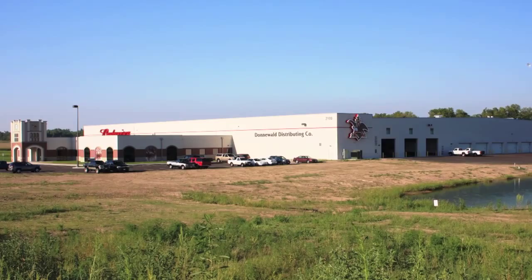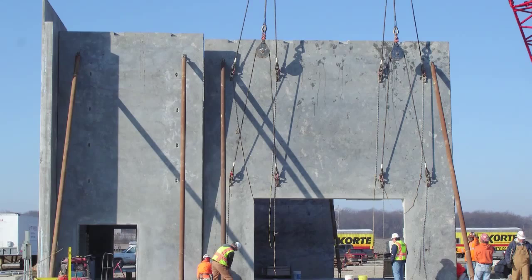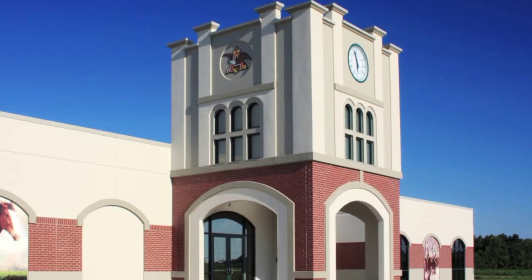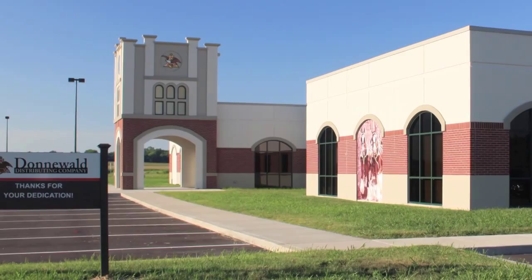To secure the project, Cordy took advantage of the client's best value selection process to convince the owner that some selection factors were equally, if not more important, than the lowest price option. By focusing on other options for the building design and the company's experience with similar buildings, Cordy was able to secure this project without having the lowest bid. The design-build team achieved a clean, sophisticated distributorship that is easily recognizable as an Anheuser-Busch facility.